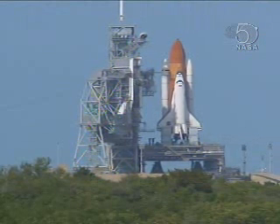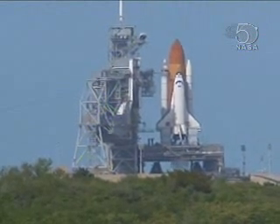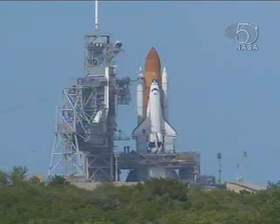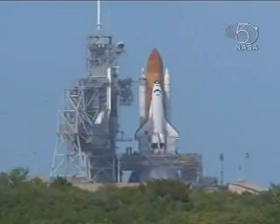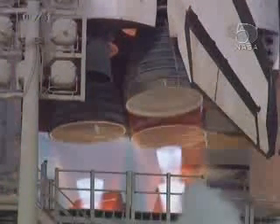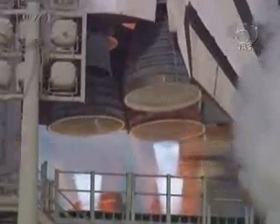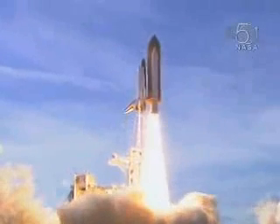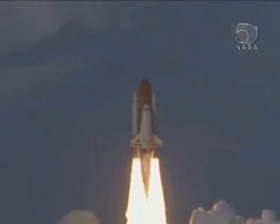Fifteen seconds. Plane safety systems armed. Sound suppression system water activated. T-minus ten, nine, eight — go for main engine start — seven, six. Main engine ignition. Four, three, two. Zero, and liftoff of Space Shuttle Atlantis as Columbus sets sail on a voyage of science to the space station.